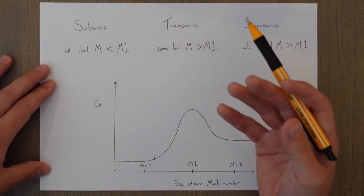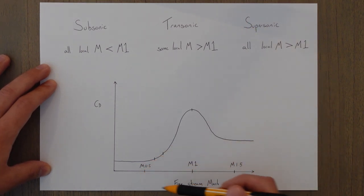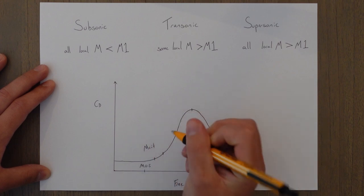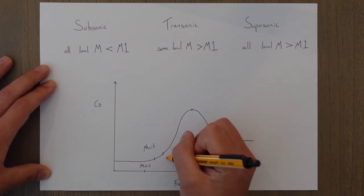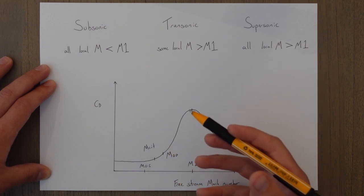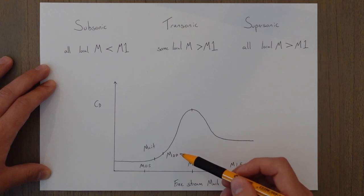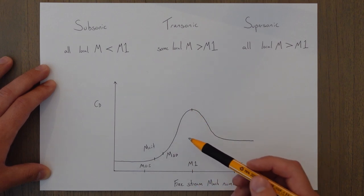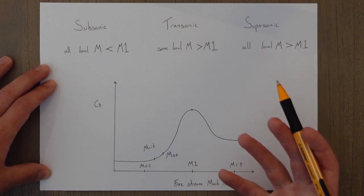Transonic flight causes particular issues due to normal shock wave formation. On a graph of free stream Mach number versus coefficient of drag, we can see the value for Mcrit — our critical Mach number — and shortly after it the drag rises significantly at a speed known as the drag divergence Mach number, or MDD. MDD occurs just after the shock stall, and the large increase in drag is caused by the large amount of flow separation. To fly faster than MDD you have to greatly increase thrust to overcome this massive increase in drag.